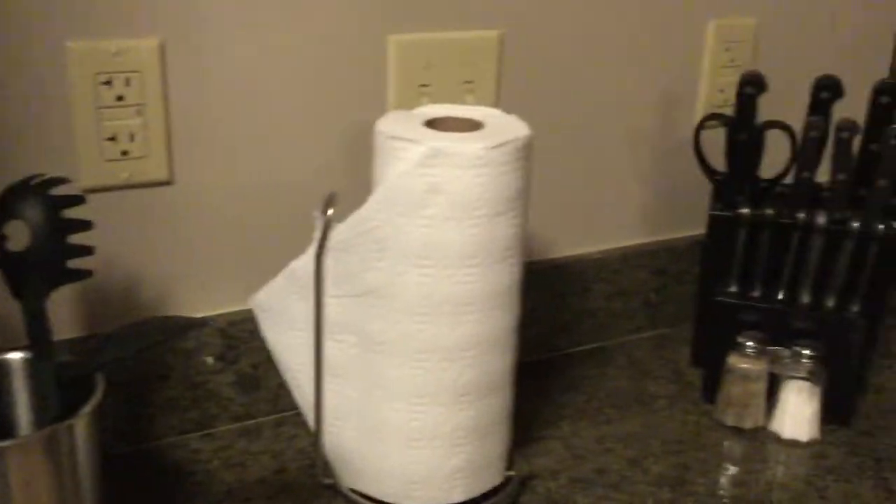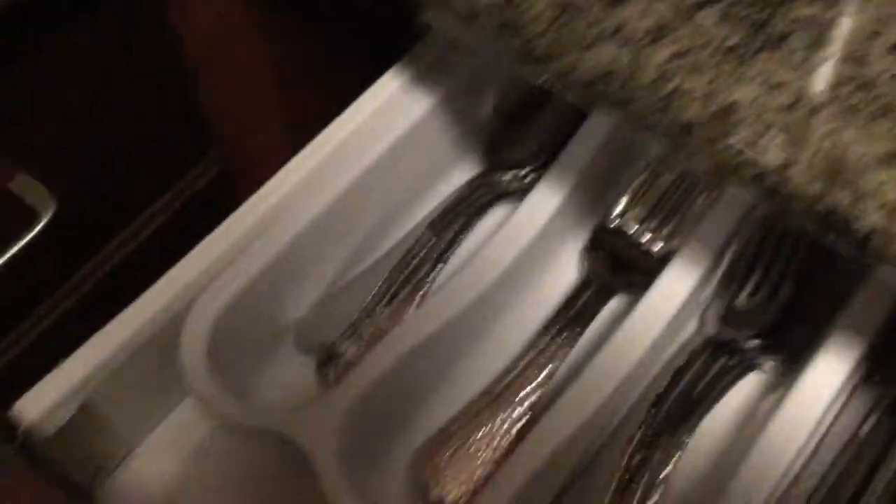There are some utensils, and the kitchen sink. It's fully stocked with utensils. And there's also a dishwasher.